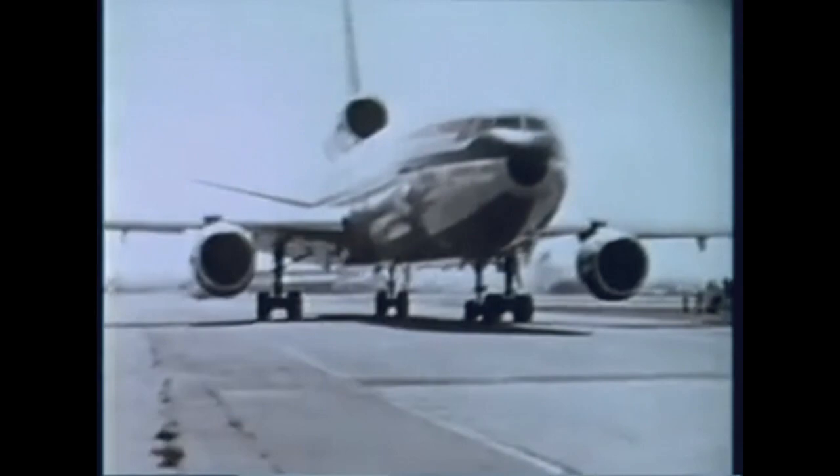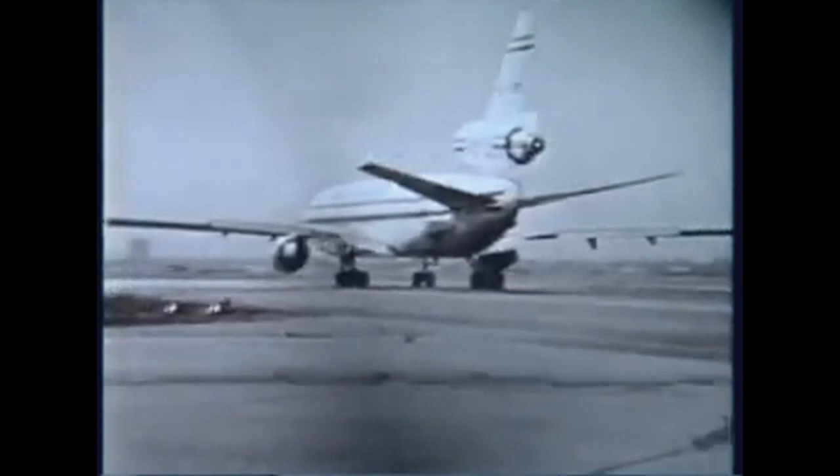The DC-10 Series 30 is a three-engine wide-bodied jet transport. The Series 30 is easily identified by the third main landing gear located under the center fuselage. Under standard day conditions of 15 degrees centigrade at sea level, it can operate from runways of 2,570 meters with gross weights of more than 252,000 kilograms. Maximum sea level takeoff thrust on a standard day is 22,700 kilograms per engine, or a total of 68,100 kilograms for all three engines.